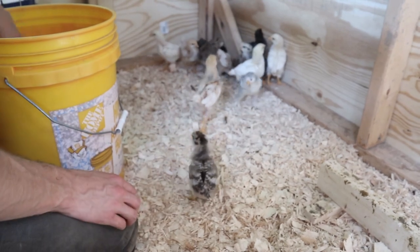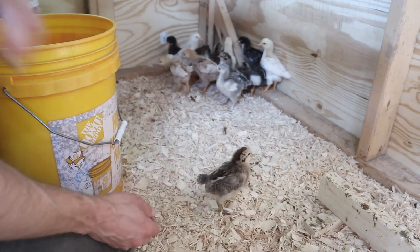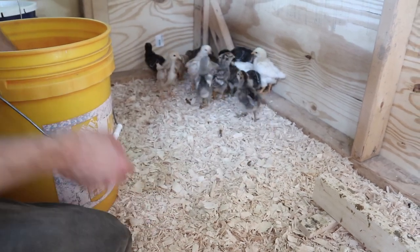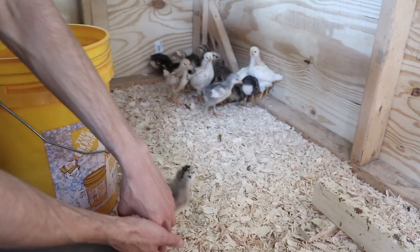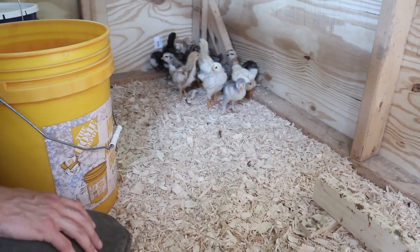We just brought them over a few at a time in a five-gallon bucket. The first few just found this one little corner that they flocked to, and then every time we would bring new chicks they would just run right over to where all of their brothers and sisters were, because they just really like to stick together.